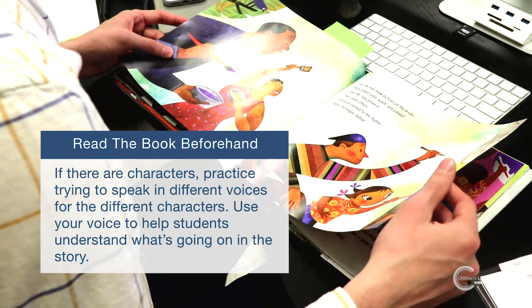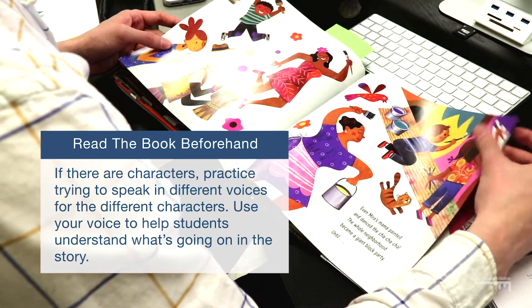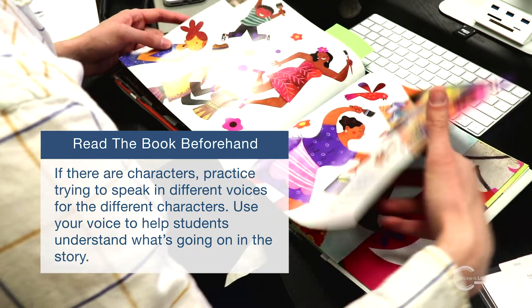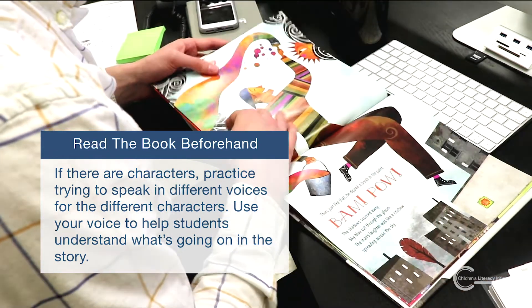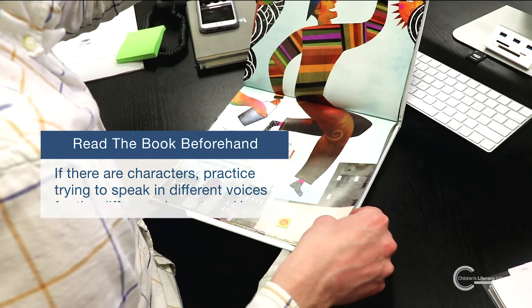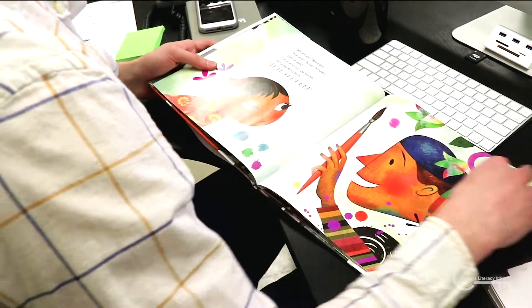Before entering the classroom, read the book to familiarize yourself with the text. If there are characters, practice trying to speak in different voices for the different characters. Use your voice to help students understand what's going on in the story. For example, if a character is excited or scared, change your voice to portray that emotion.